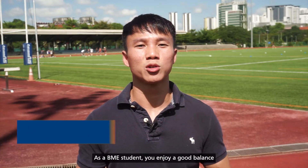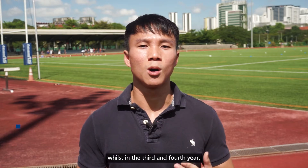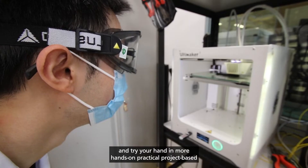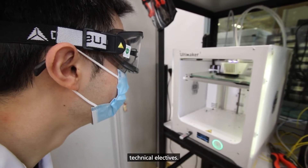As a BME student, you enjoy a good balance of structure and autonomy. In the first two years, students are given solid theoretical foundations, whilst in the third and fourth year, you'll have the chance to explore your interests and try your hand at more hands-on practical, project-based technical electives.